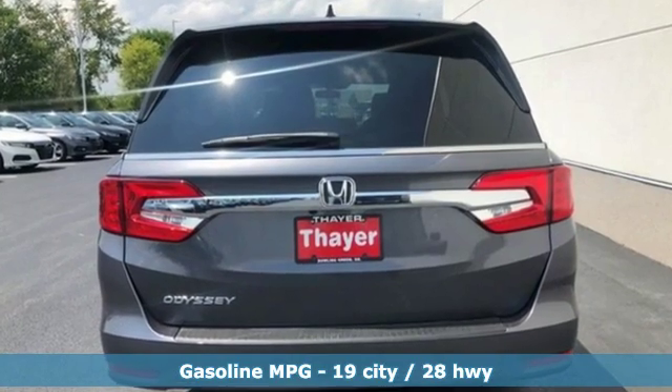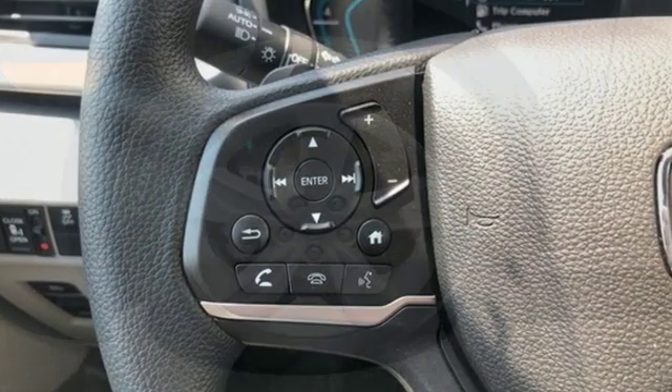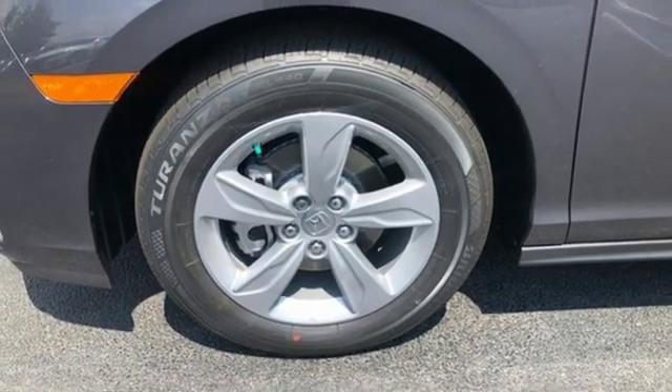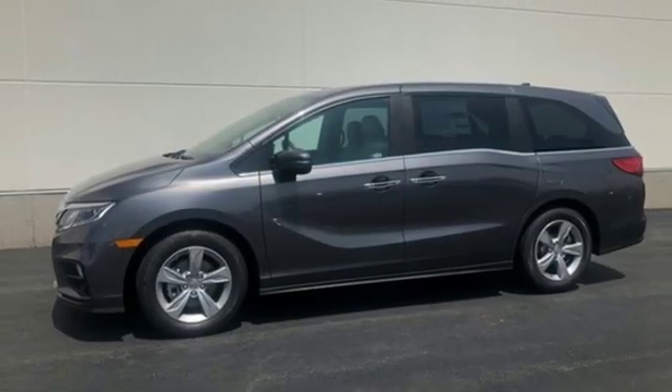Doors and push button start proximity key, dual zone climate control, streaming audio, external memory control, remote engine start, front heated bucket seats, V6 engine, active grill shutters, and power heated mirrors.